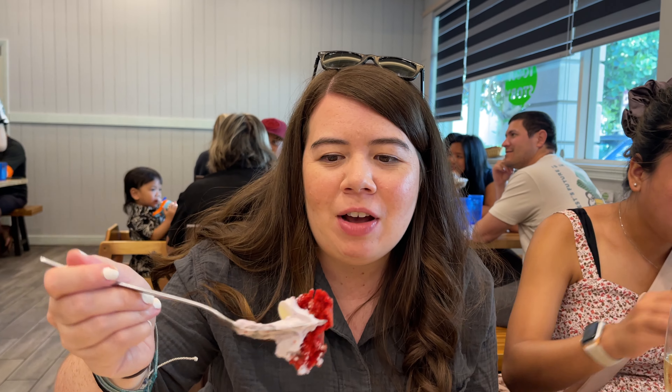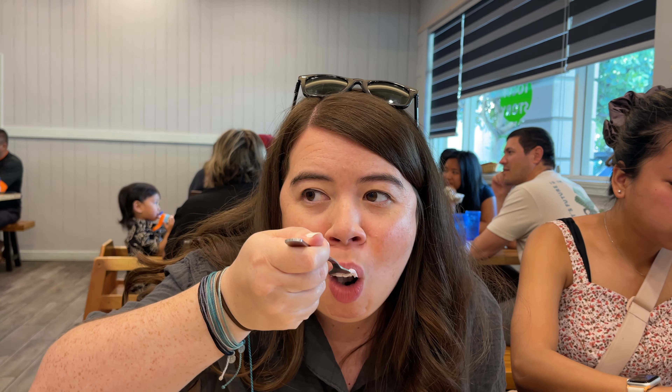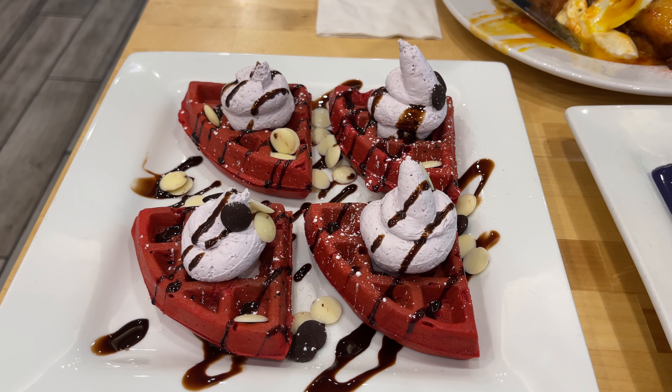The pancake is fluffy, the sauce is creamy, very ube, and not too sweet. I'm trying the red velvet waffles now. The waffles really don't taste like much — it's really just a vessel for the taro cream cheese on top. That part is very taro-y and slightly sweet. It's pretty good but I like the pancakes better.